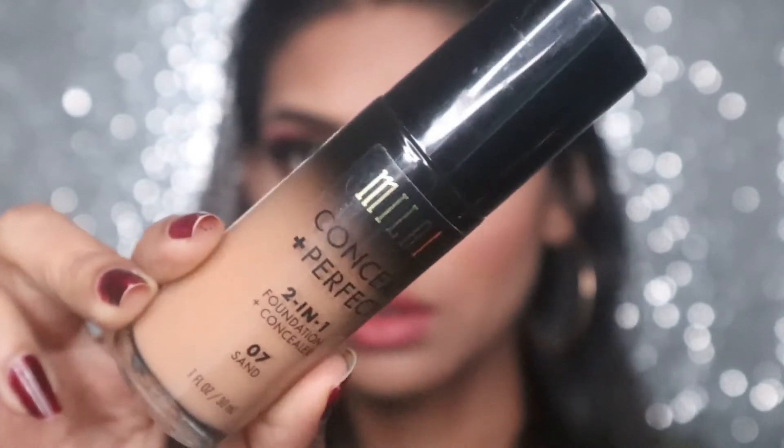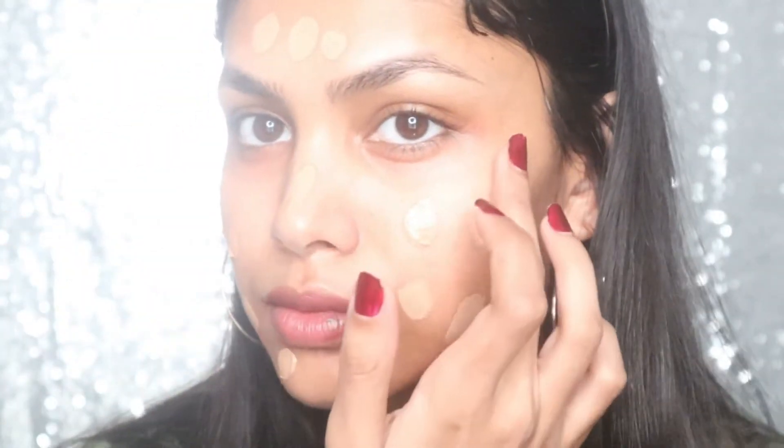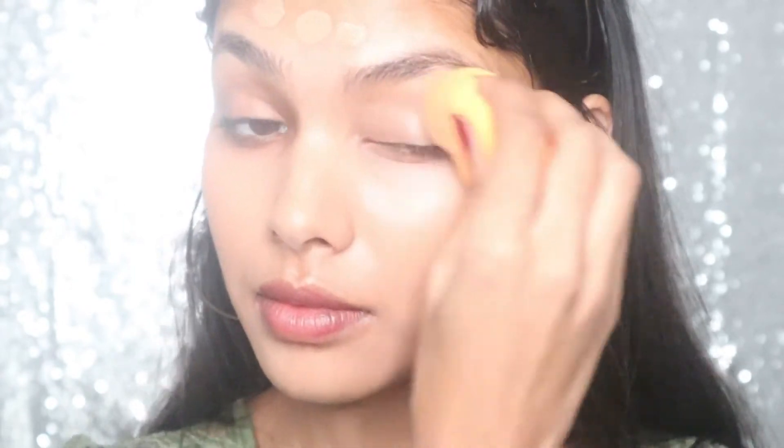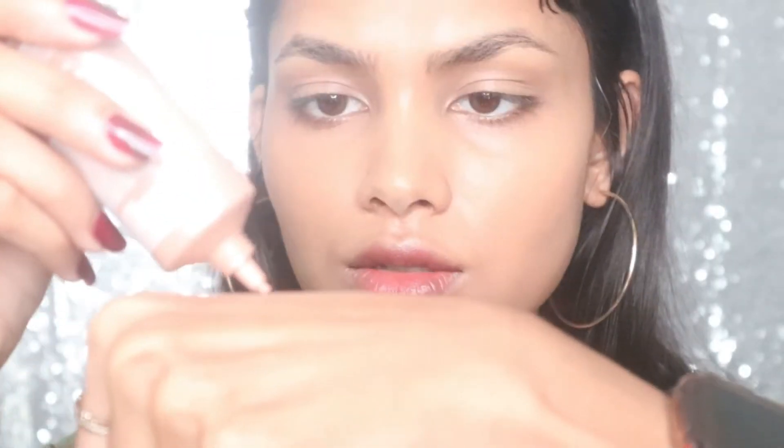For today's look I'm taking the Milani Conceal and Perfect All-in-One Foundation. This is a medium to full coverage foundation. The first time I used it I was shocked — it really worked like magic, making all the blemishes, spots, and dark circles go away. It makes my skin so flawless and it does not feel heavy or cakey. To give my skin a tint of glow, I'm using the L'Oreal Paris True Match Lumi Glow Lotion.